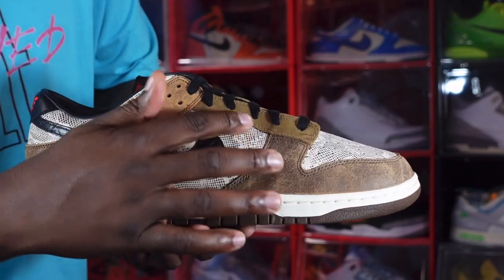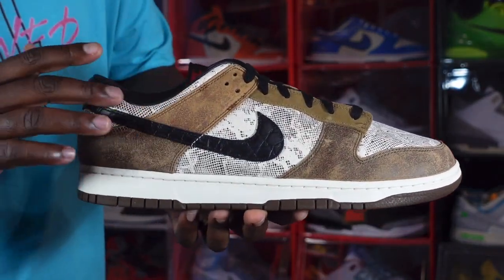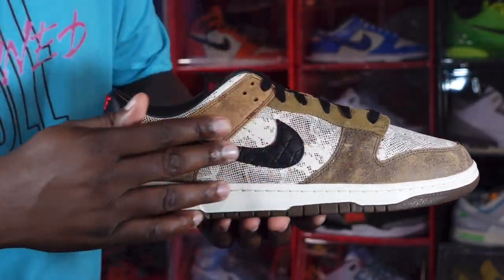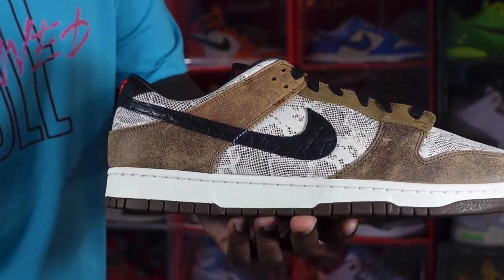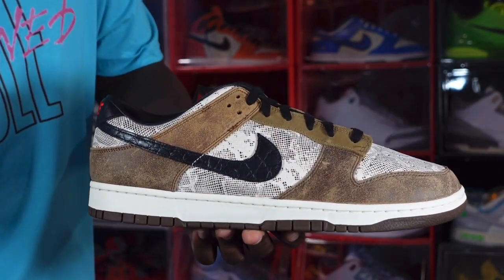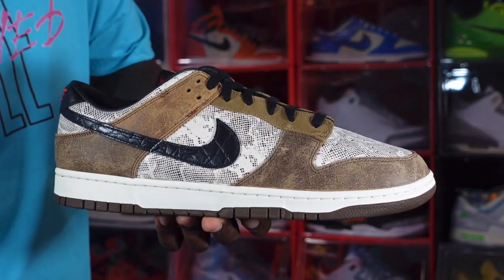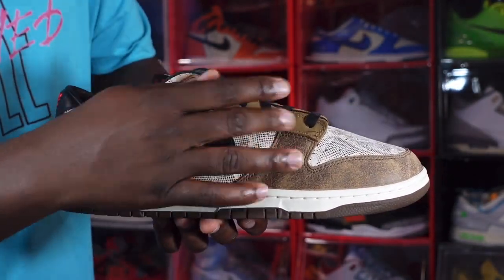Looking at the quarter panel, you have a snakeskin-like material right there, also on the toe box, around the collar area, and around the heel. You do have a black swoosh — it's like an embossed type leather, or print leather I should say. There are different materials on here as far as the lace eyelets, the anchor collar.